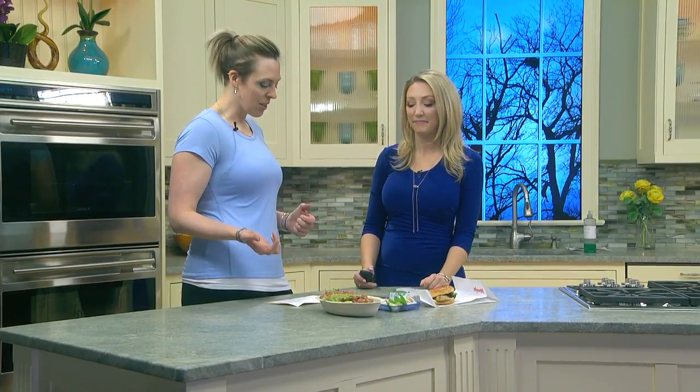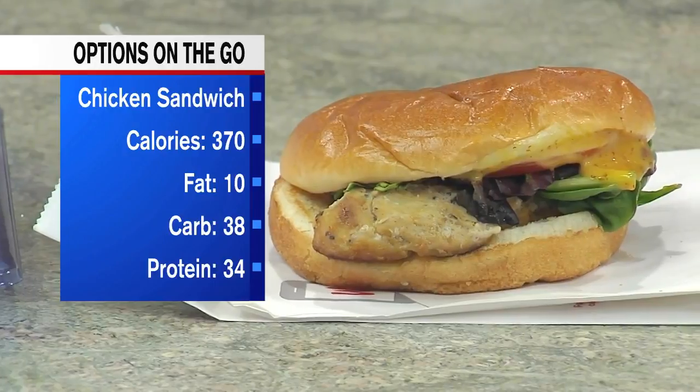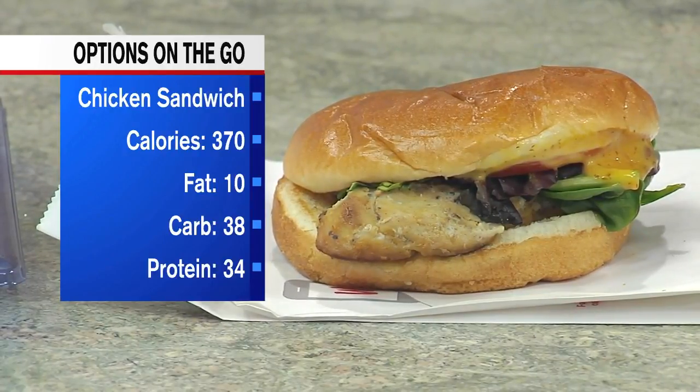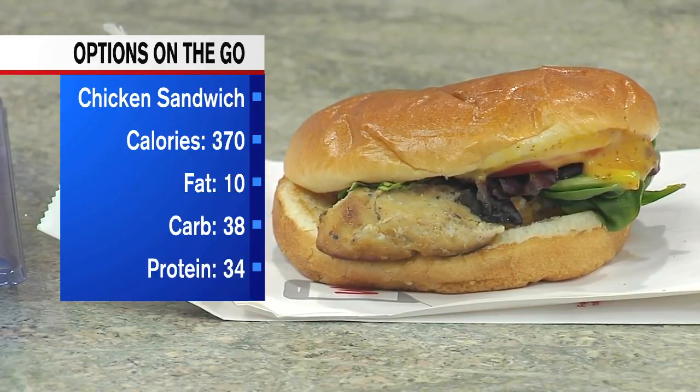First, we have a Wendy's grilled chicken sandwich — so staying away from the burger, going a little more toward the chicken. Calories: 370, fat: 10g, carbs: 35g, protein: 34g. You get a good amount of carbs and a good amount of protein — that's a nice balance to keep you awake and alert the rest of the day. There's even a little spinach in there to get some greens. Instead of fries, they serve apple bites for 35 calories, or even a side salad for 260 calories to get some extra greens in.